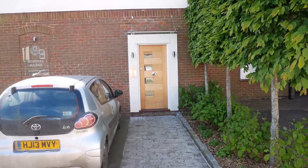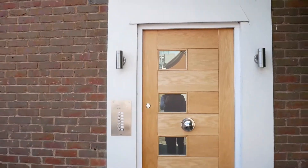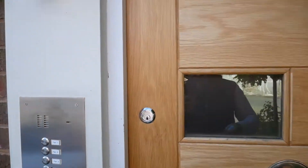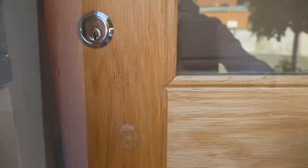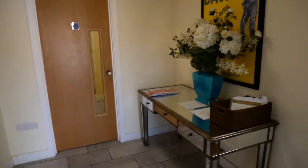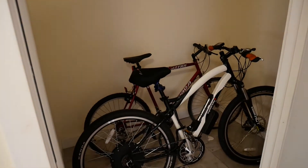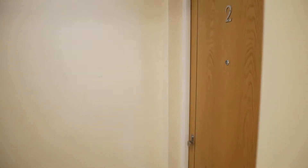Nicely done main entrance with security entry phone system, and the hallways are really very smart as well. The communal hallway is well appointed. The cupboard on the left is a communal bike store, so if you've got a bike you can store it in there. And through the sound buffer door, which should keep the sound from the main hallway away from your front door, and just two flats in here — this is Flat 1.